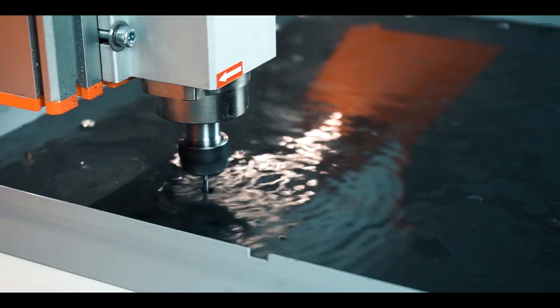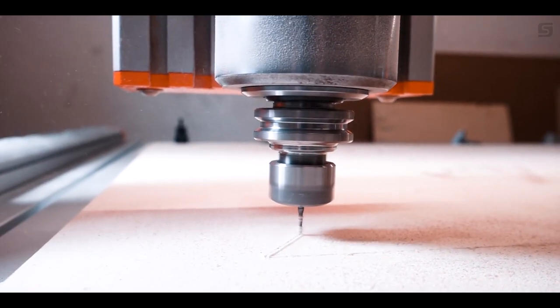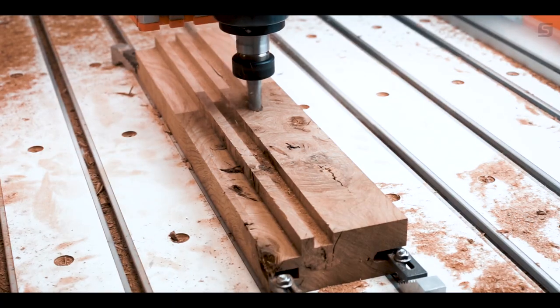Thanks to innovative solutions and smart technology, the Q-Series is designed to meet the demanding needs of many industrial applications.